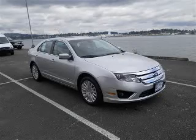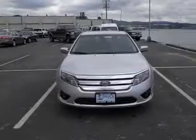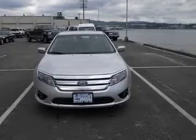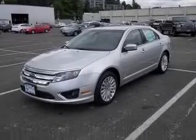We are proud to present this excellent new 2011 Ford Fusion Hybrid. This Fusion Hybrid has a four-cylinder engine and a continuously variable transmission. This vehicle has a silver exterior and includes the following options: